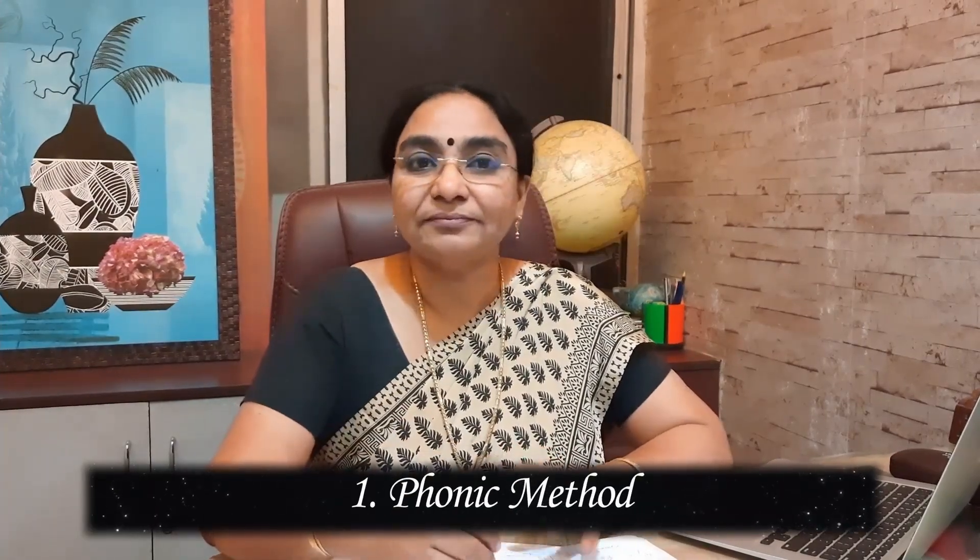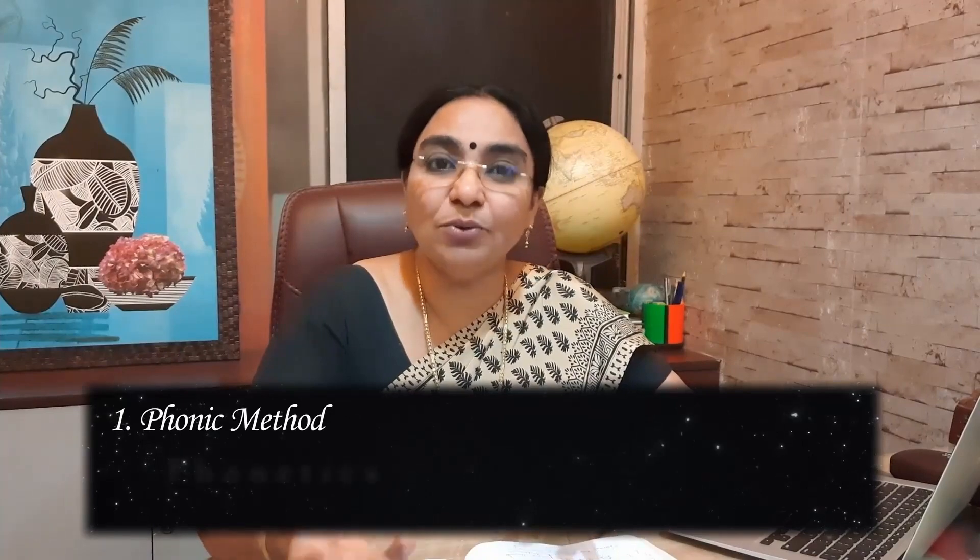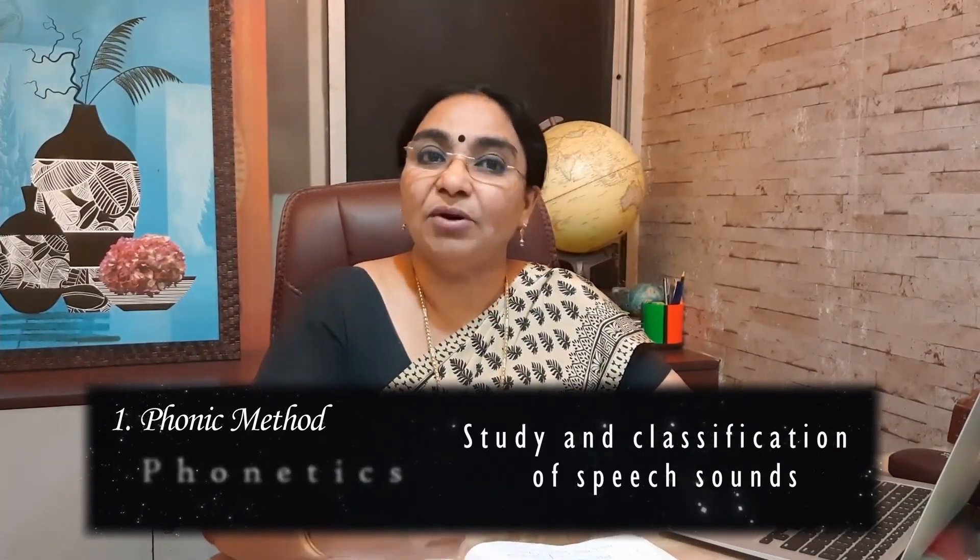I'm going to share two methods for improving spelling. The first method is called the phonic method. Phonic method is nothing but phonetics — the study of sound. Some modern schools teach phonetics right from the beginning, but not all schools do. Parents and teachers can start learning and teaching phonetics because it helps children grasp spelling very fast, rather than the usual method, which is really confusing for kids with learning disability. The phonic method really helps them because they go with the sound.